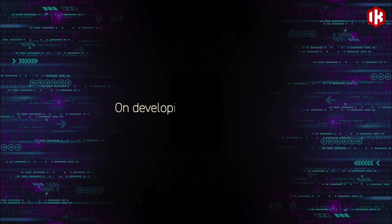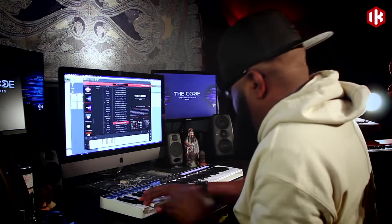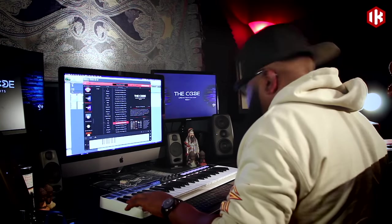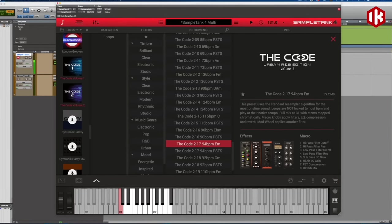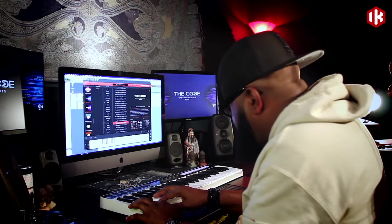I've been in the sample industry, the software industry, music software for a long time — over 20 years. What I've learned through years of working with every major company out there is that if you're going to do a sample library product, the most important thing is the engine that those sounds are going into.